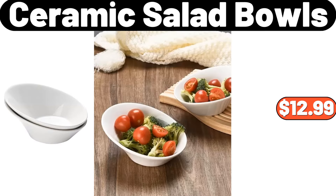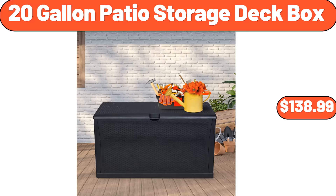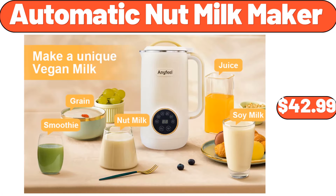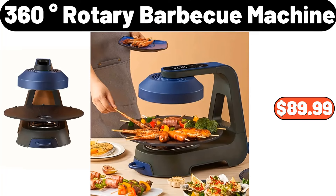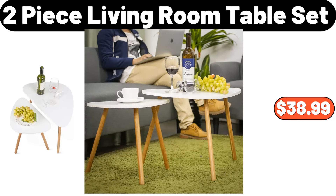2-Piece Ceramic Salad Bowls, $12.99. 16-Piece Vitrelle Embossed Bella Faenza Dinnerware Set, $38.99. 20-Gallon Patio Storage Deck Box, $138.99. Automatic Nut Milk Maker, $42.99. 360 Degrees Rotary Barbecue Machine, $89.99. Cordless Handheld Vacuum, $39.99. 2-Piece Living Room Table Set, $38.99.